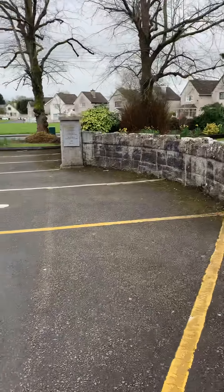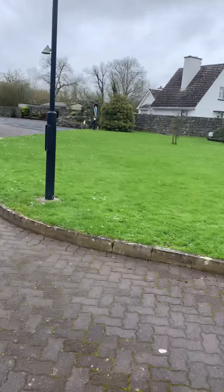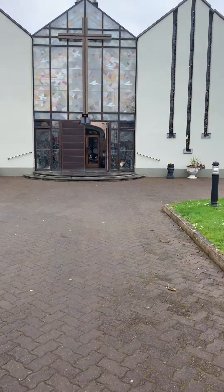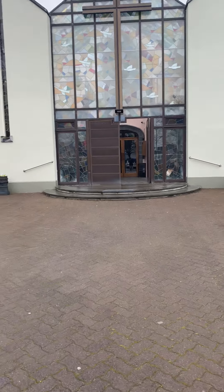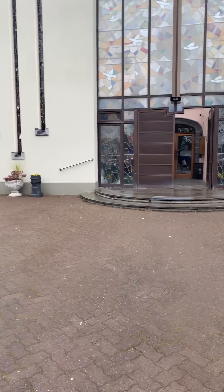We're in Clare Castle — it's the name of a town as well as the name of the castle. We just visited Clare Abbey, and now we just came across this very beautiful church. The whole front facade is a window featuring little spirits, little doves.